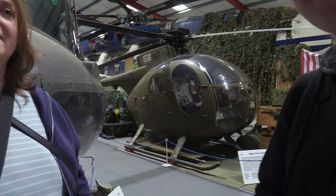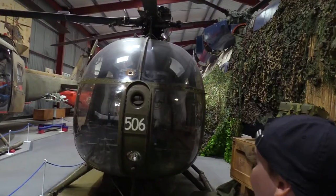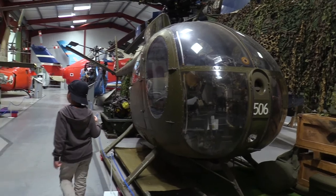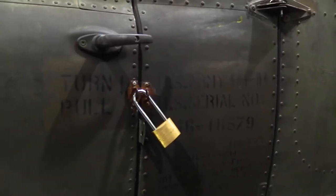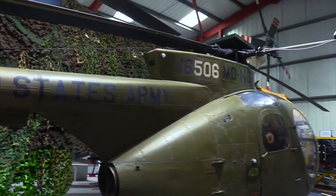And the legends of the Vietnam War, like the Huey and the MD 500 — a huge Huey! United States Army. The cockpit is right here — it's a Huey!